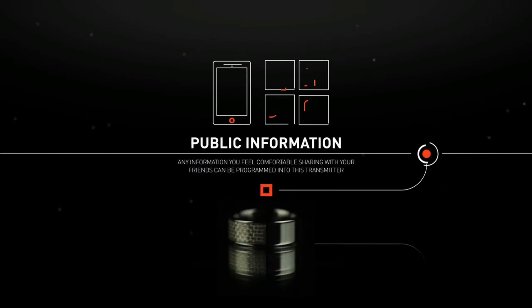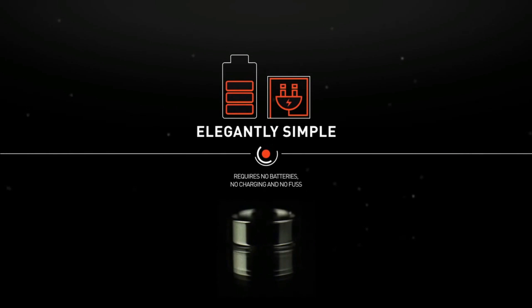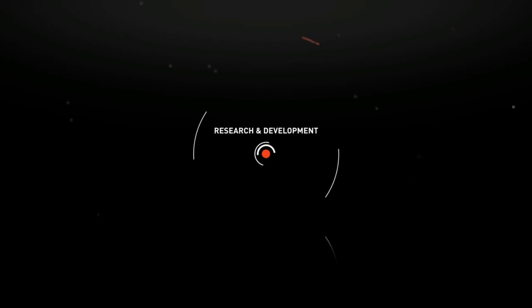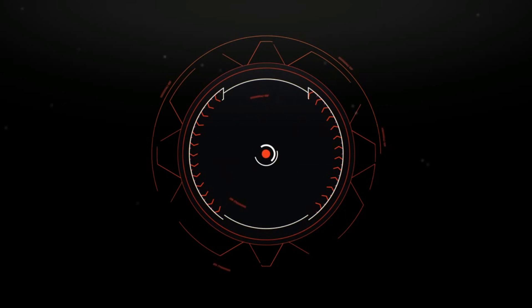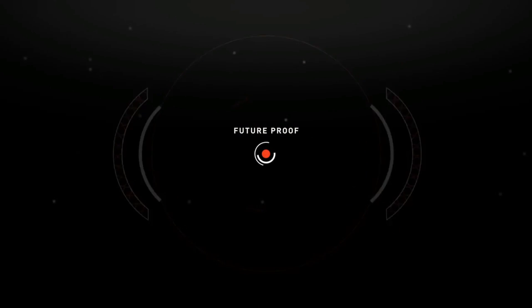One tag is for public information, the other for private data, and it requires no batteries, no charging, and no fuss. Following the launch of our first Kickstarter campaign, we've been working hard on the design and functionality of the rings to provide the most future-proof wearable technology available.